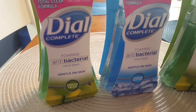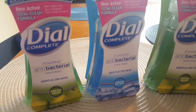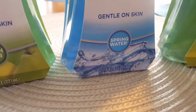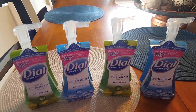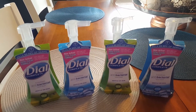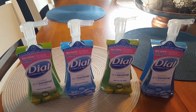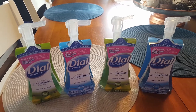The Dial Complete Foaming Antibacterial Hand Washes are on sale for $0.99 each — both the Fresh Pear and the Spring Water — so look for both of these and they are ringing up $0.99. They are unmarked clearance in my store, so if you do not see them tagged, bring them to the red box and scan the product and it will tell you if the product is on sale or not.